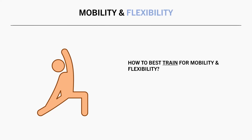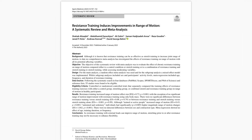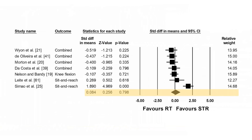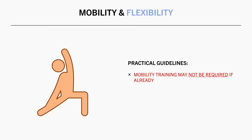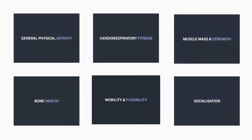In order to best train for flexibility and mobility, you may not need to do anything specific. If the other exercise you perform requires you to move through various ranges of motion, you may already be flexible enough for general health and function. In fact, resistance training seems to be just as effective as static stretching for improving flexibility. A meta-analysis analyzing the effects of resistance training on joint range of motion found that compared with no intervention, resistance training significantly improves range of motion, and when compared to stretching, resistance training seems to produce similar increases. So if you are performing resistance training through a full range of motion, you may not need to perform specific mobility training for those joints. However, if you aren't resistance training or performing exercise which utilizes a large joint range of motion, then it may be beneficial to perform specific mobility training like static stretching.